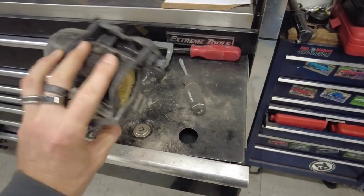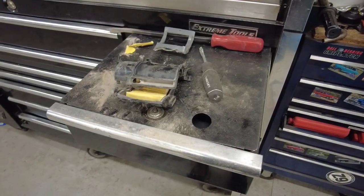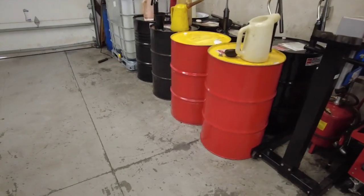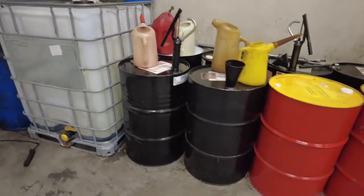Luckily, this piece was available separately from the dealer for about $45. It won't be here until Friday — today is Wednesday. And that is what we have going on.